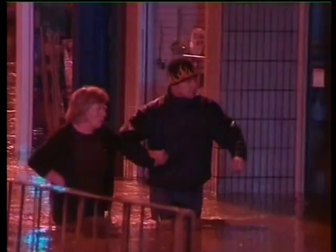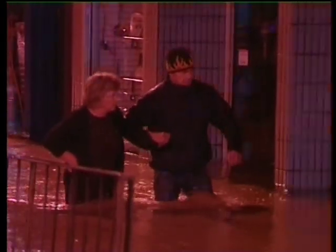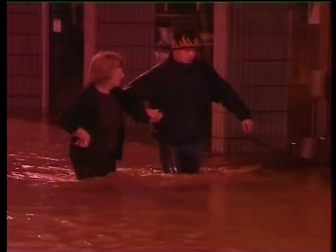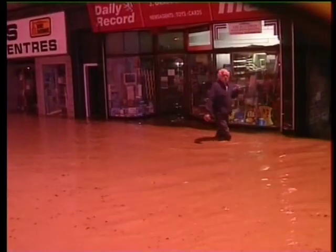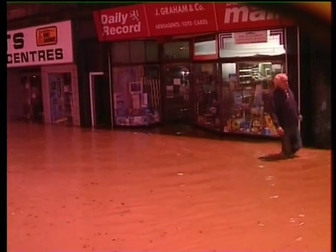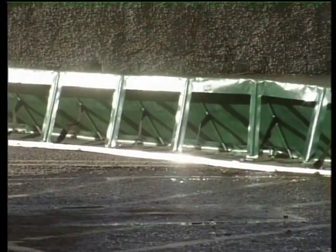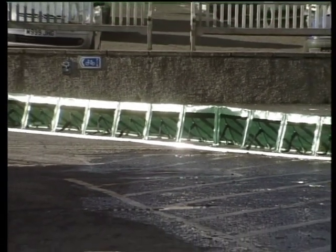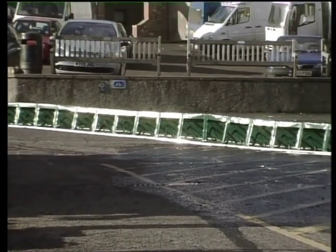Flooding is becoming ever more common and the consequent need to find effective barriers ever greater, but it's not possible to find one solution to fit all situations and the Eyemouth barrier wouldn't be appropriate everywhere. A range of systems is now under consideration for the most flood-prone areas in the Borders. Julian Fraser in Eyemouth for Look Around.